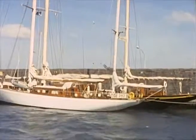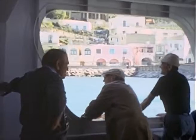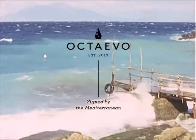We pack and unpack. Some things we take with us, other things are left behind for someone else to find.